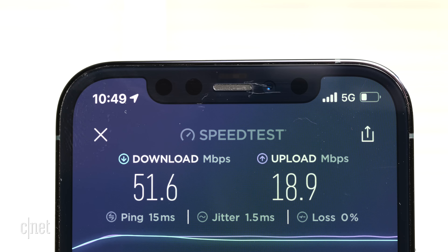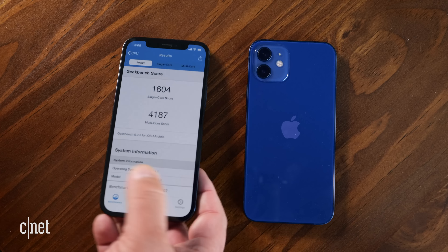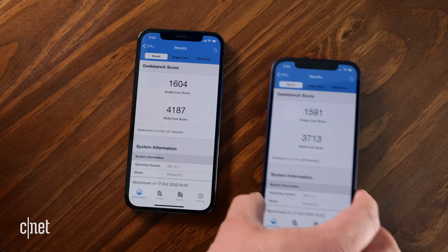The new A14 Bionic chip, which is also used in the iPad Air, powers both of these phones. It's kind of hard to see the difference in speed over the A13 chip, which is still very fast and very peppy. The A14 chip is as much about future-proofing your phone so it can handle iOS 17 in a few years as it is about raw power right now. Both the iPhone 12 and 12 Pro recorded the highest benchmark scores of any phones CNET has ever tested. Playing games was fast and fun, and AR apps were lively and never stuttered.